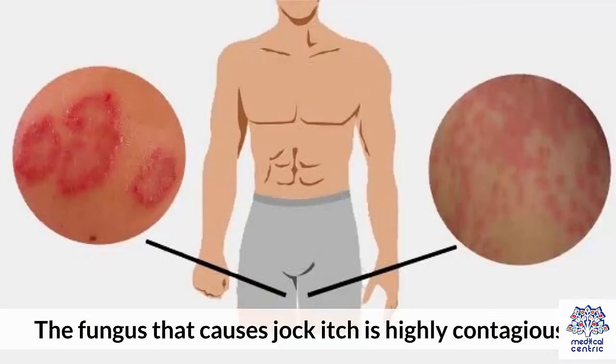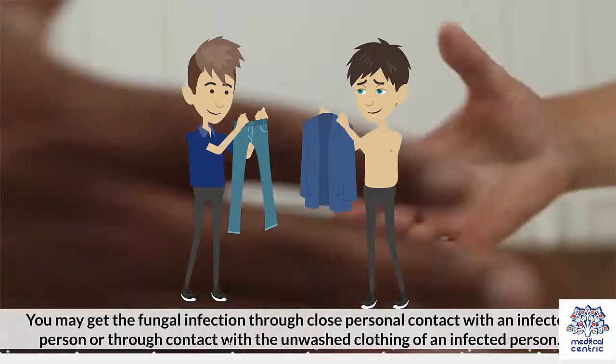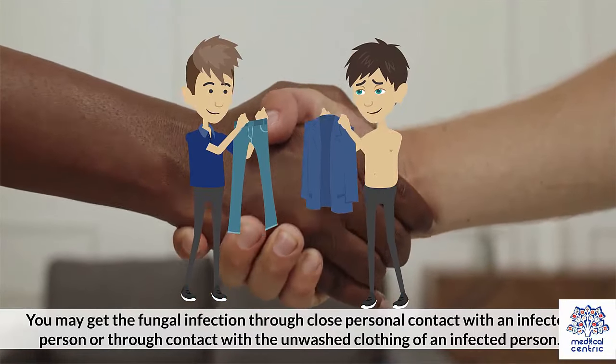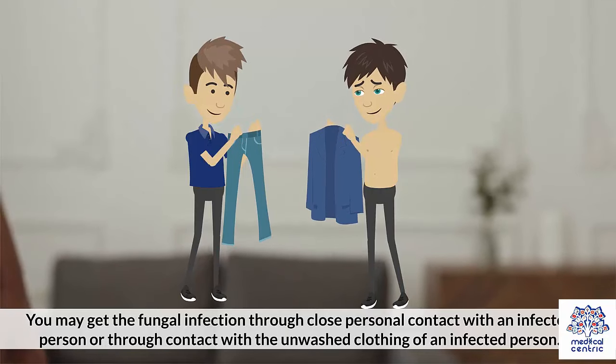The fungus that causes jock itch is highly contagious. You may get the fungal infection through close personal contact with an infected person or through contact with the unwashed clothing of an infected person.